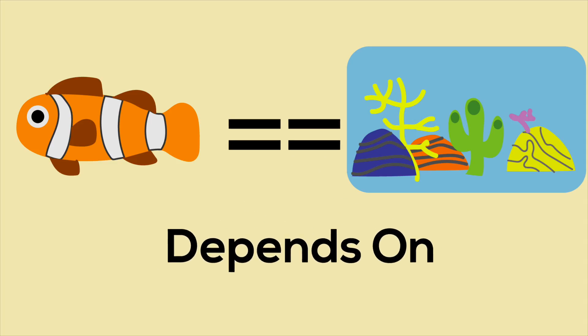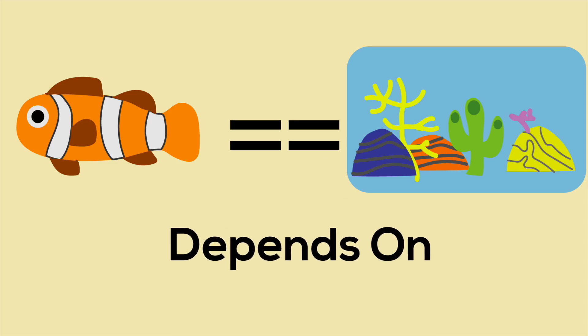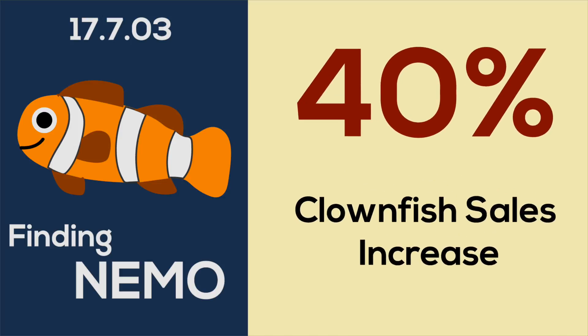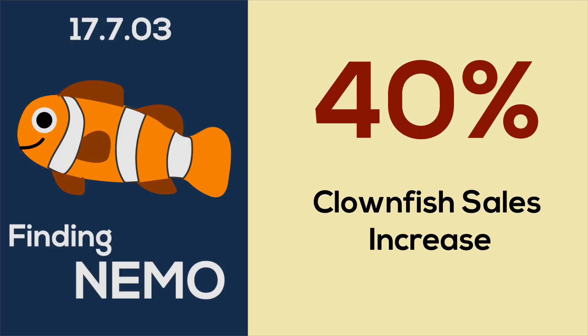Marine life depends on coral, but this also works the other way around — coral reefs depend on their inhabitants. You might have heard of the film Finding Nemo from 2003. This popular movie featured a clownfish, and because of this, clownfish sales jumped 40% that year.